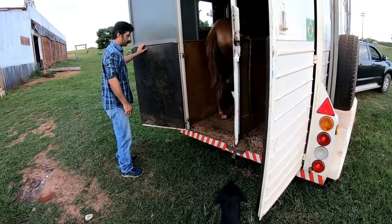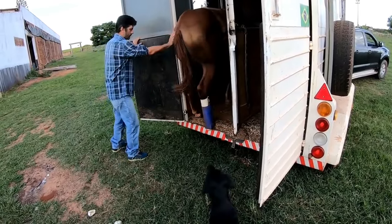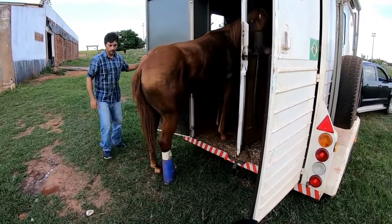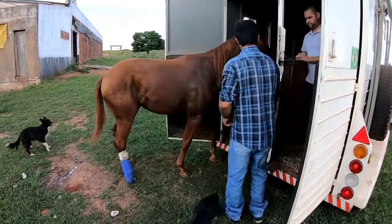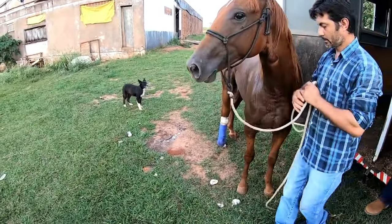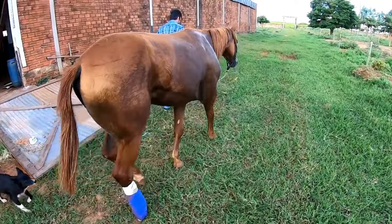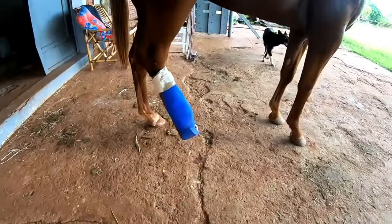This is a very difficult project — honestly one of the worst cases we have ever dealt with, very complicated. But we have faith in God that everything will be all right. We will have to wait for the animal to react, and we will do our part and record everything to share with you.